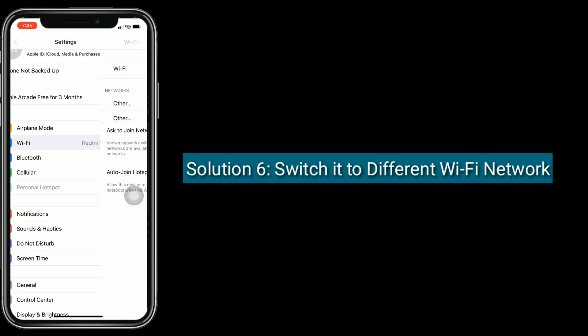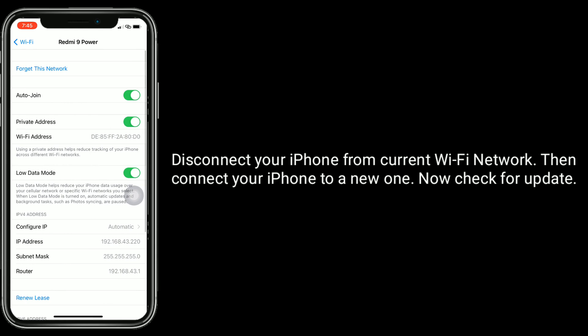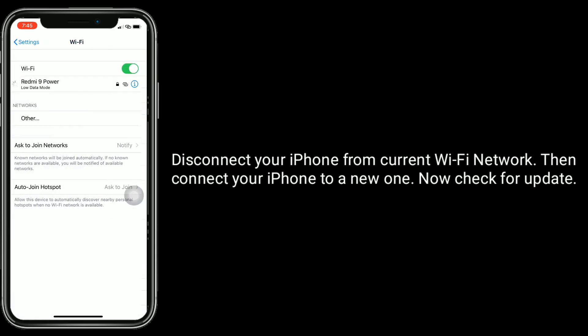Solution 6 is to switch to a different Wi-Fi network. Disconnect your iPhone from the current Wi-Fi network, then connect your iPhone to a new one. Now check for update.